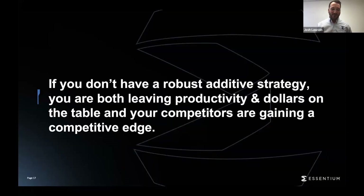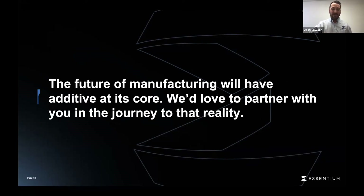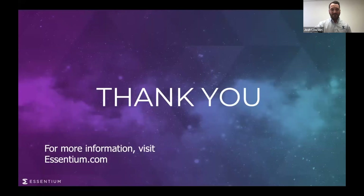As we have worked with customers all over the world, everyone is creating an additive manufacturing strategy to support or replace their traditional manufacturing. If you don't have a robust additive strategy, you're leaving both productivity and dollars on the table, and your competitors are gaining a competitive edge. The future of manufacturing will have additive at its core, and we'd love to partner with you on the journey to that reality. Thank you.